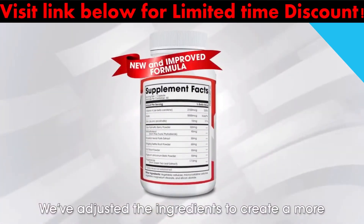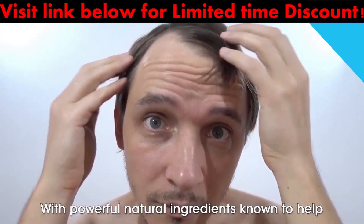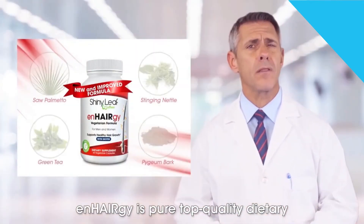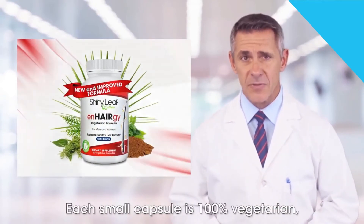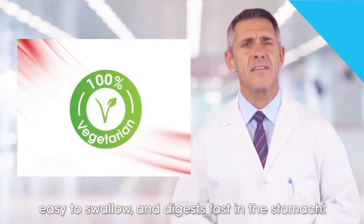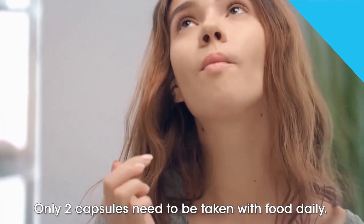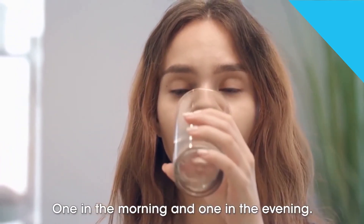They've adjusted the ingredients to create a more potent formula that works even better. With powerful natural ingredients known to help with hair loss and thinning hair problems, Anhergy is a pure top-quality dietary supplement with no fillers. Each small capsule is 100% vegetarian, easy to swallow and digest fast in the stomach, allowing better and faster absorption of nutrients to your body.